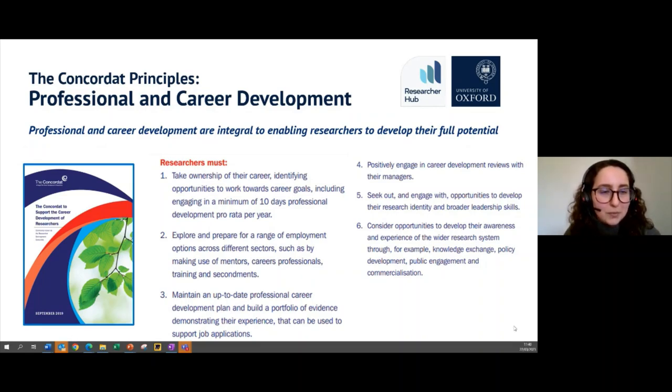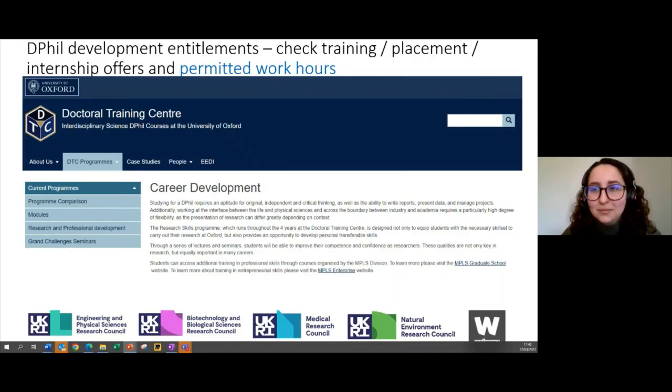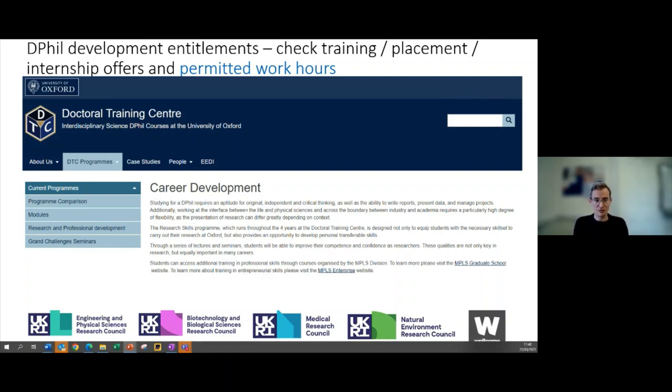For DPhil researchers, you have your own development entitlements as well. If you're part of a Doctoral Training Partnership or Doctoral Training Centre, look on your partnership or centre website for a section on career development and opportunities. You will see entitlements perhaps in your offer letter, or contact your administrator about allowances and funding for training — many do have training budgets per student, and you can also apply for exceptional funding.